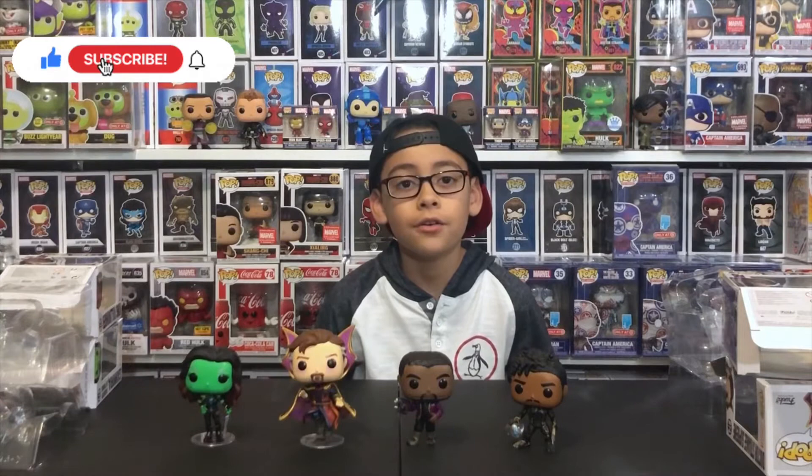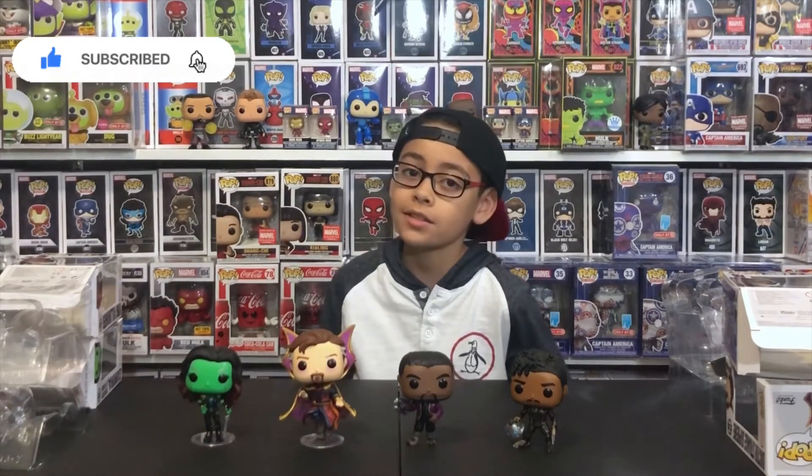Hope you're enjoying this video. Thank you for watching and bye!